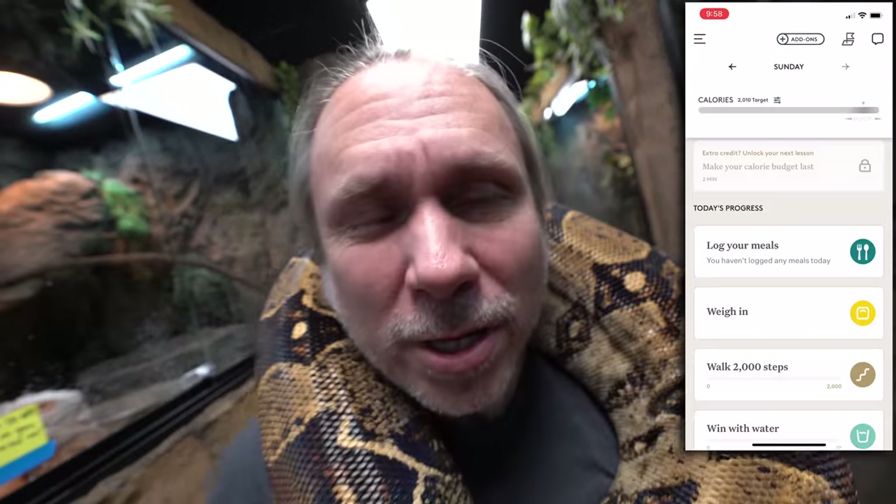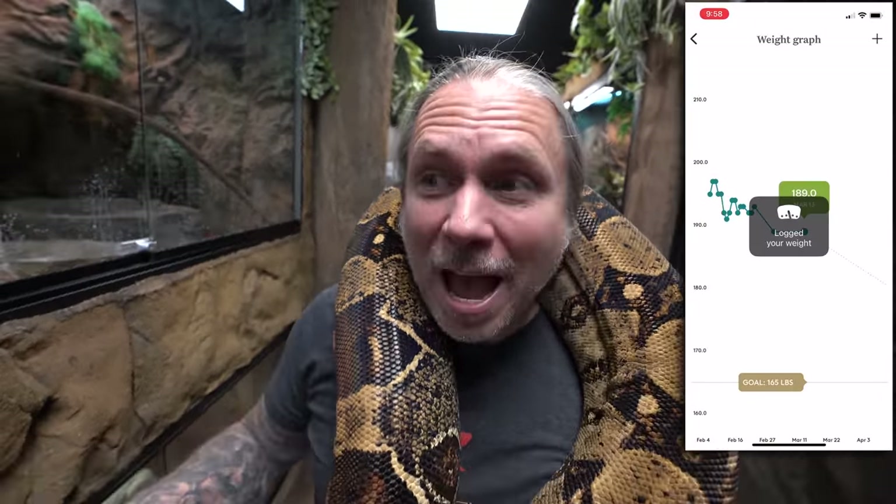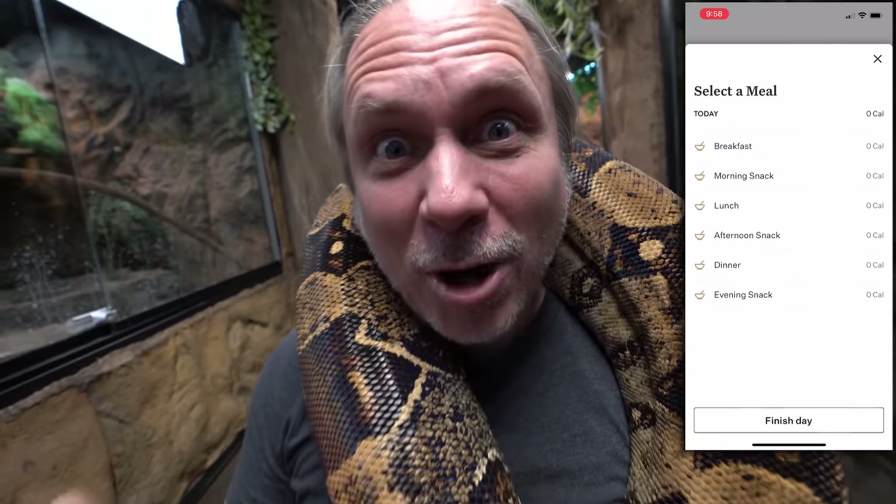They have a really cool psychological curriculum where you think differently about weight loss. It's not really a diet — it's a way of life, and it's really helped me personally. I love their lessons that I take every single day. I love the fact that I can log food every day, which really keeps me on track for my calories.